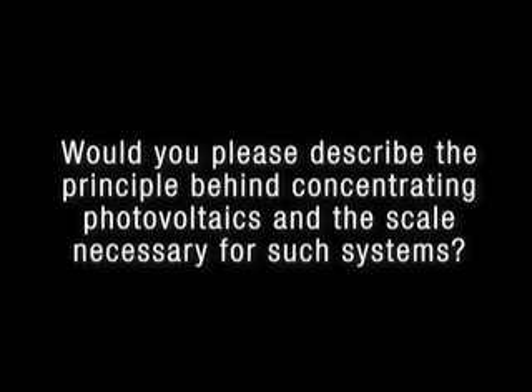Dave, would you please describe the principle behind concentrating photovoltaics and the scale necessary for such systems?